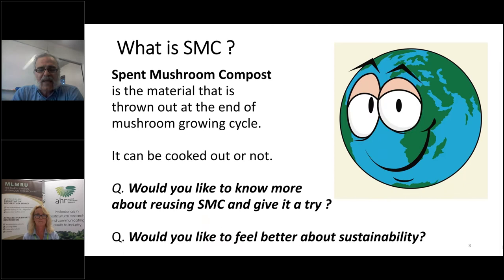To begin, I want to give a definition of what SMC is. Spent mushroom compost is the material that gets thrown out of the rooms after the growing cycle finishes. Whether farms cook it out or not makes a difference — when you cook it out and empty the room, the SMC doesn't have pests, diseases, or fungal issues, so it's cleaner. The question is whether Australia wants to give this a try and feel better about sustainability.